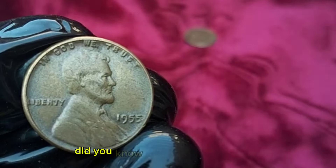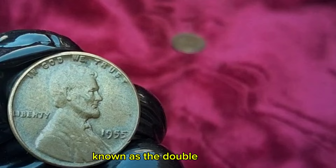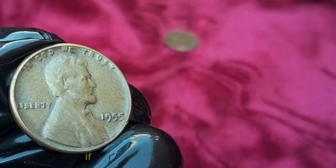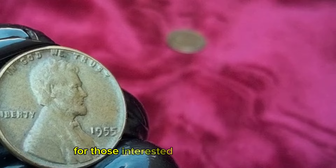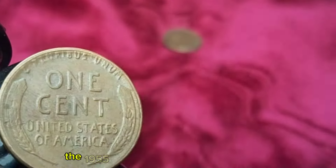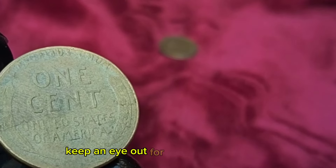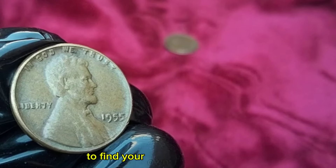Did you know the 1955 penny is also famous for a specific variety known as the double die error? This error occurred during the minting process, causing parts of the design to appear doubled. If you stumble upon one of these, it could be worth thousands of dollars. For those interested in starting a coin collection or already have one going, the 1955 Wheat Penny is a great addition due to its historical significance and potential value. Keep an eye out for them in your pocket change or consider checking out local coin shops and online auctions to find your own piece of history.